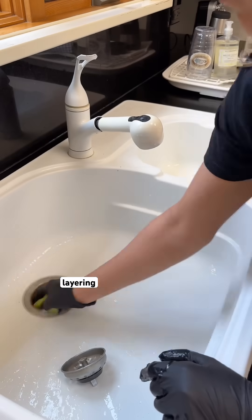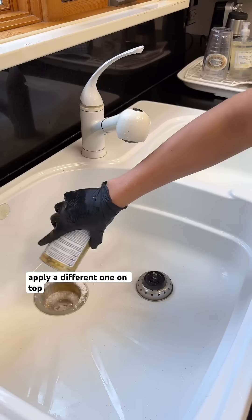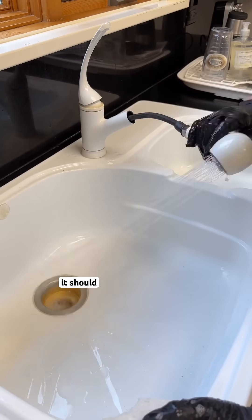Reason number four: layering too many products back to back. If you use one cleaner and then immediately apply a different one on top, they can interfere with each other or leave residue. A quick rinse between products helps each one work the way it should.